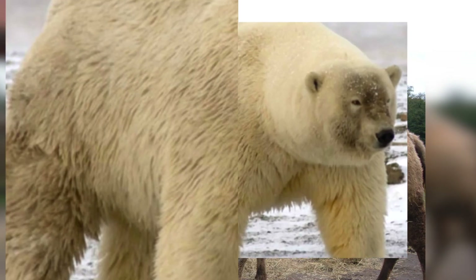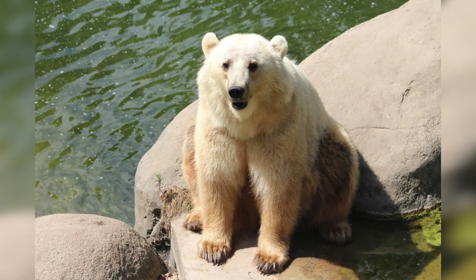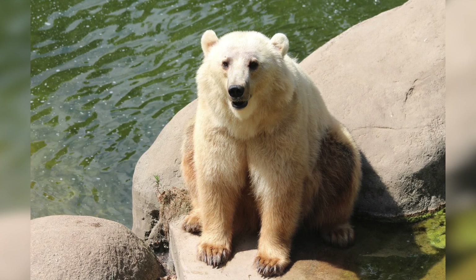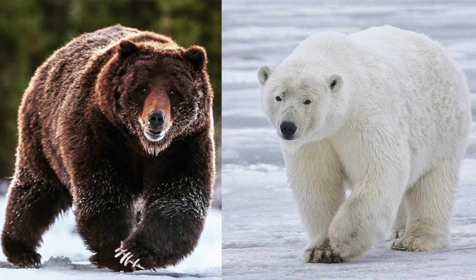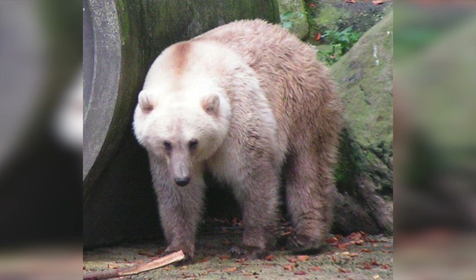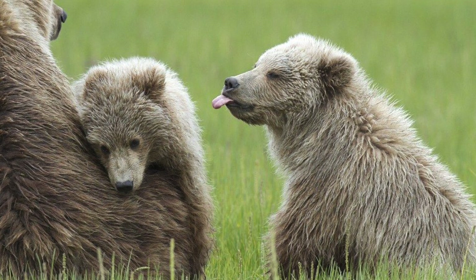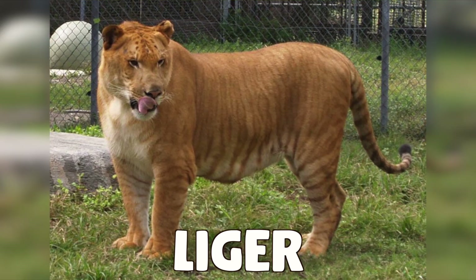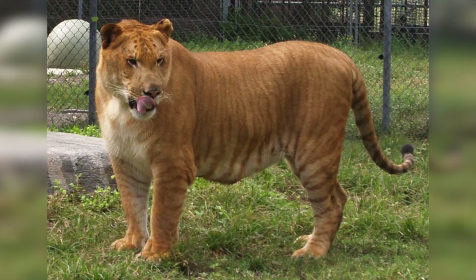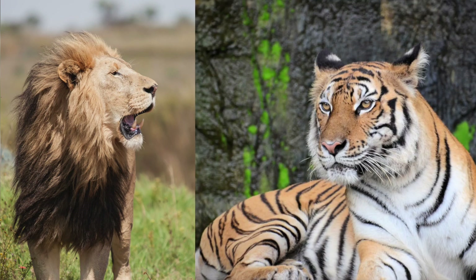Grolar bears, also known as pizzly bears, are the cross between grizzly bears and polar bears. They can be found in the wild in Canada because global warming is causing ice caps to melt, therefore forcing polar bears into grizzly habitat.